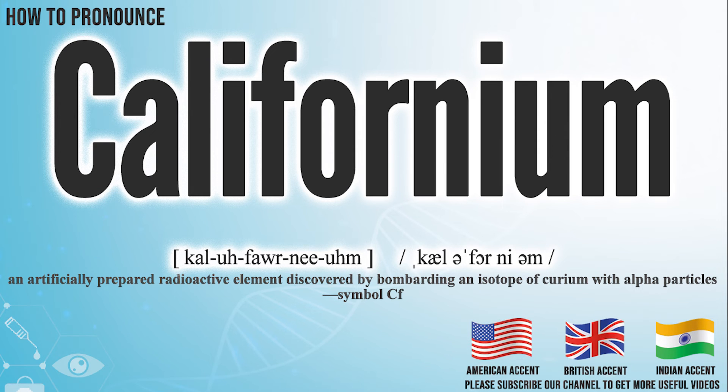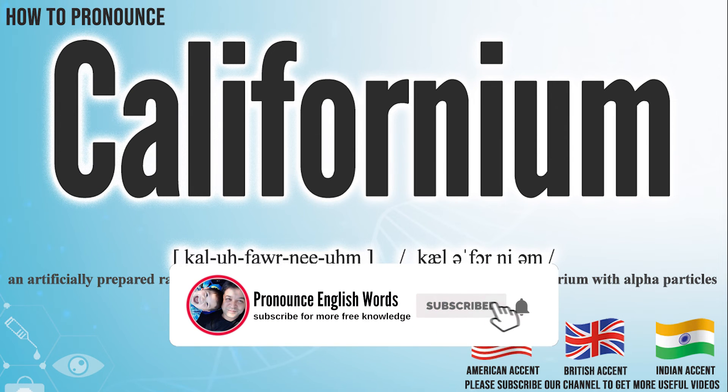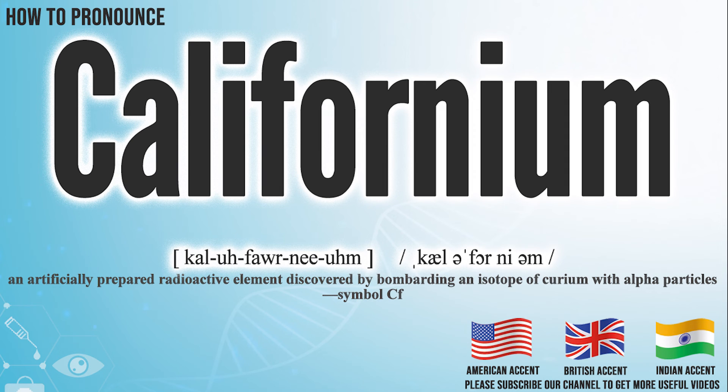Did you get it? Let me know in the comment. Californium. We create more videos for how to exactly pronounce medical terms. If you like our channel, don't forget to subscribe. Have a nice day.